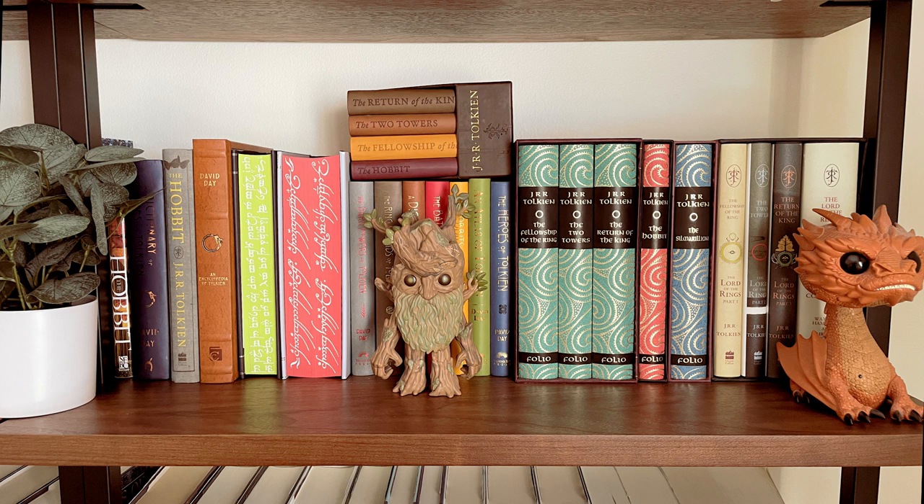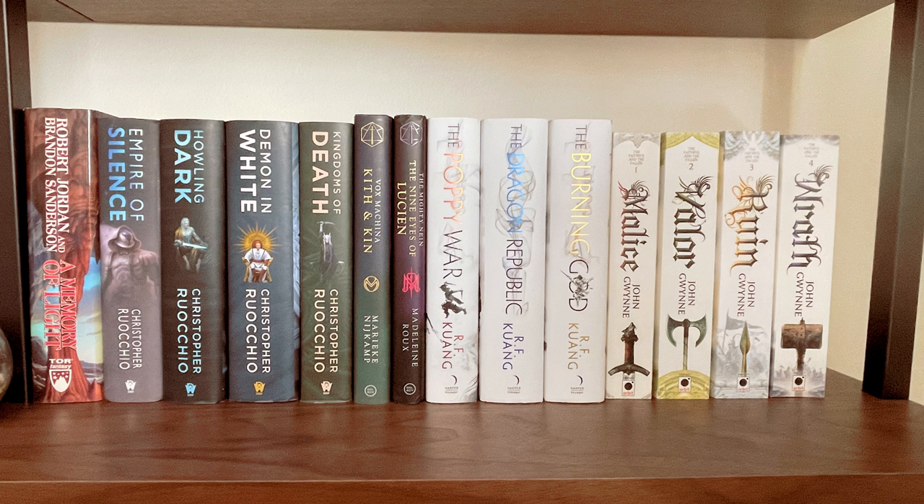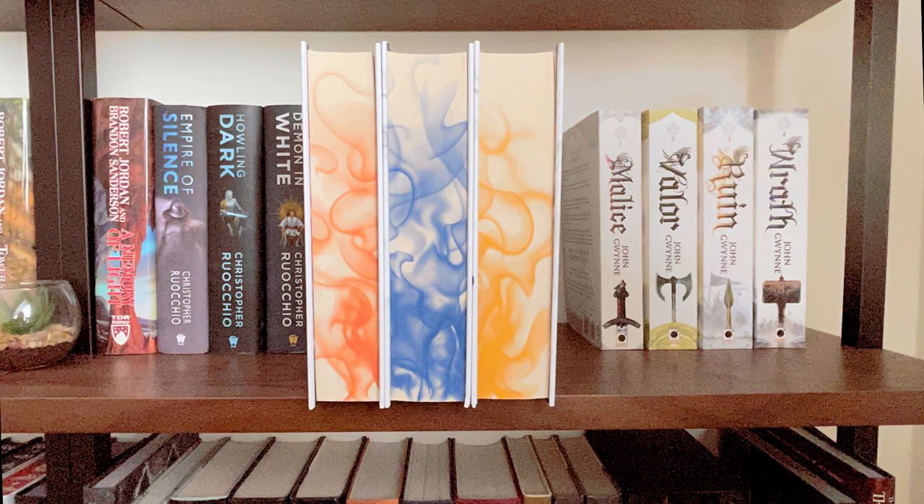The next shelf is all adult fantasy — I have the last Wheel of Time book which doesn't fit on the Wheel of Time shelf, the Sun Eater series which I'm really hoping to start soon, the two Critical Role books that are out, the Faithful and Fallen series by John Gwynne, and the Illumicrate edition of the Poppy War series. Thank you so much to my friend DJ who was cleaning his shelves and gave me his copies.